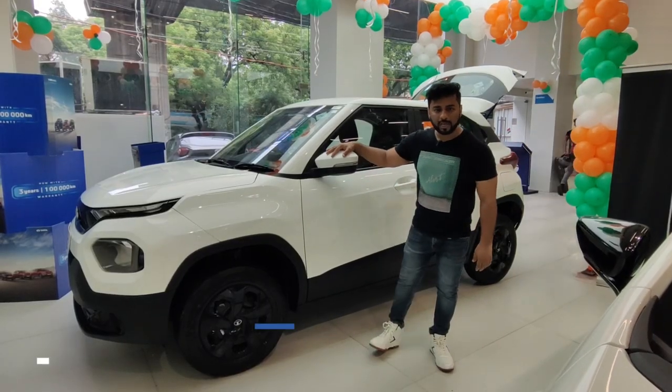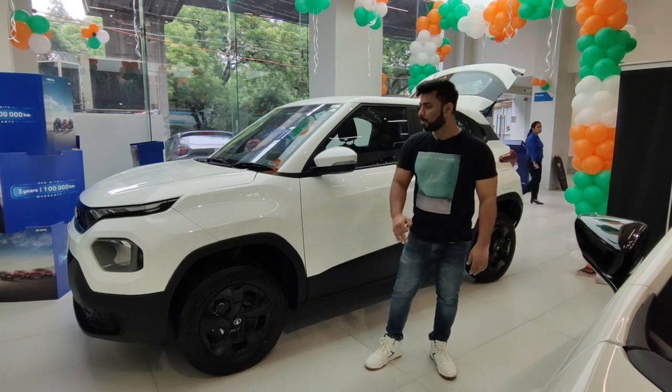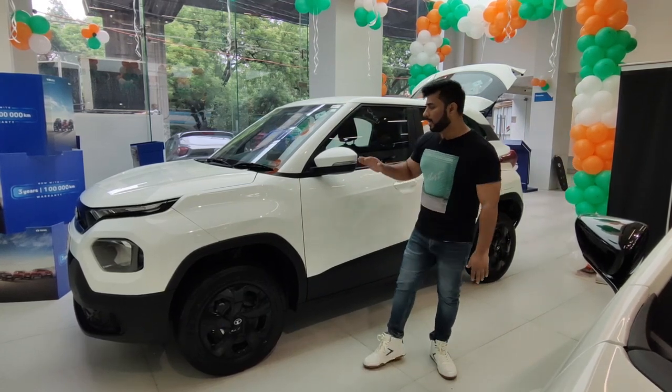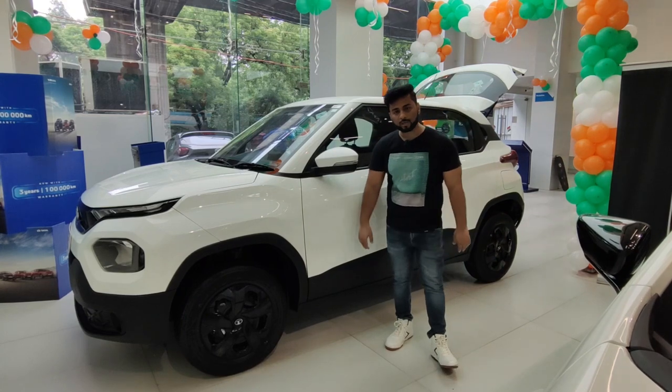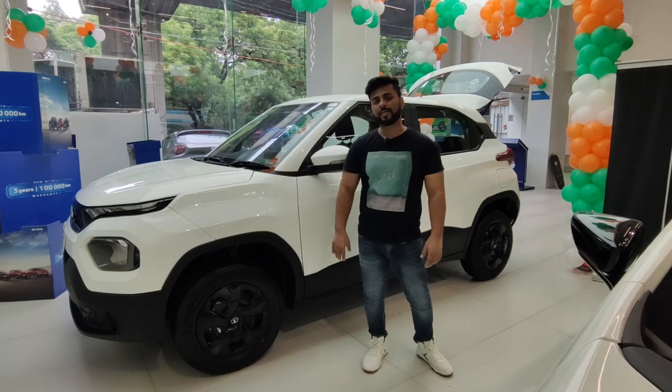Let's talk about the price of this car. This car costs 8,19,000 as the ex-showroom price. We don't focus too much on the on-road price because it varies state to state. If you want to know the price, I will give you the contact person's details in the description, and you can contact them for all the details.